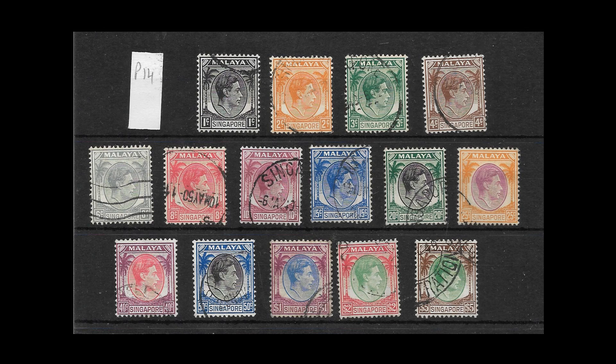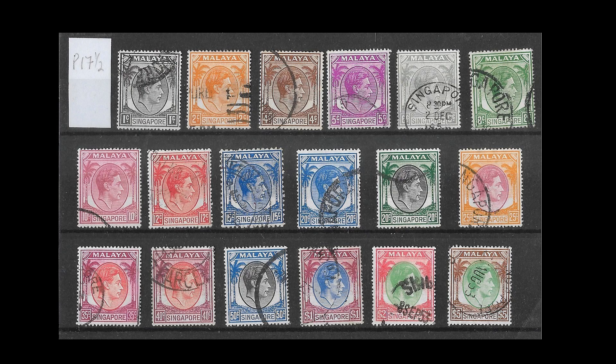In 1946 Singapore separated from the Straits Settlements and became a separate crown colony, and it then issued a set of stamps with Singapore on them for the first time. These were identical to the King George VI stamps of Straits Settlements — just the nameplate at the bottom was changed. This set comes in two different formats: a set of 15 that goes from one cent up to five dollars with a perforation of 14.